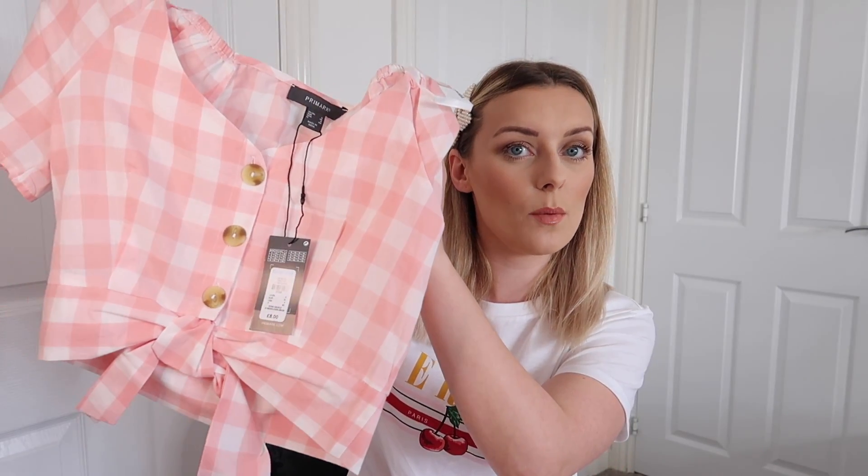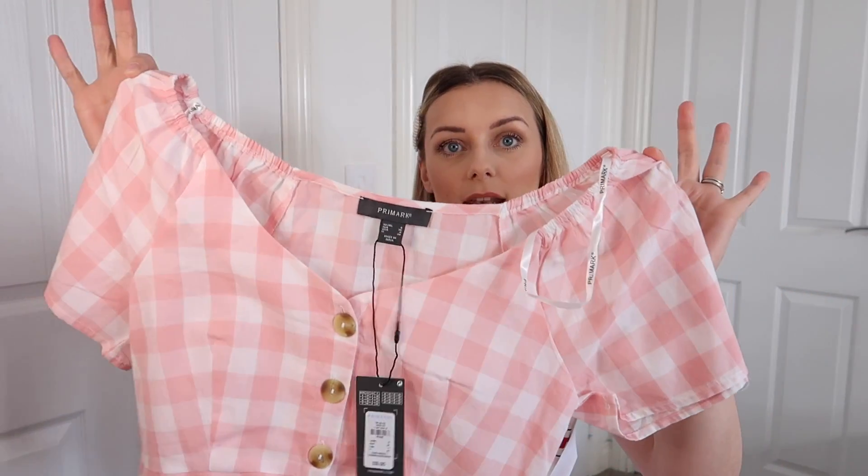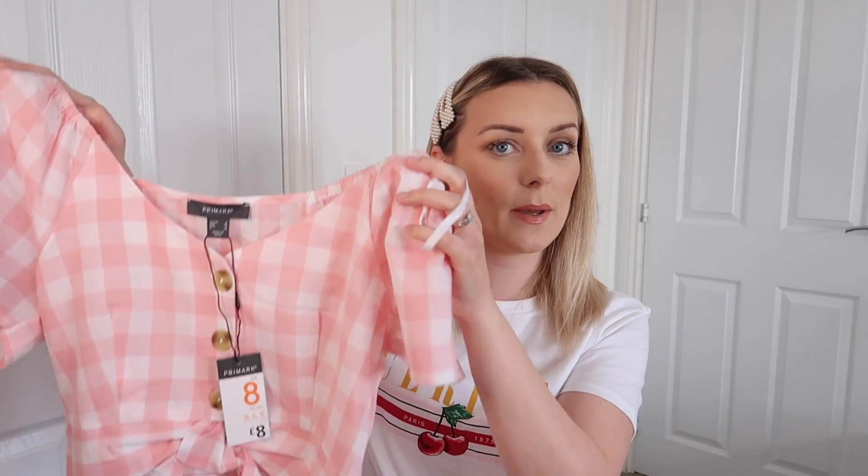This next one is not something I would normally choose — it's this pink gingham crop with a tie around the waist and tortoiseshell buttons. What I like about it is it's a v-neck and it's sort of slightly off the shoulder, which I think will look really flattering. I got it in an 8 because the size 10 looked really big. It was £8 and did come in some other colourways, but I thought the pink would be pretty with some denim shorts.